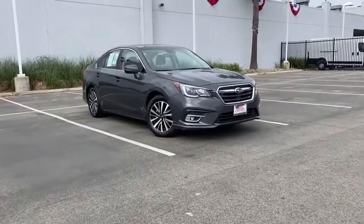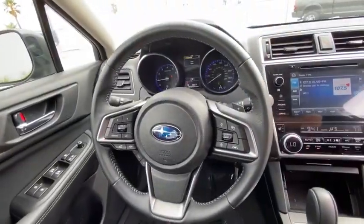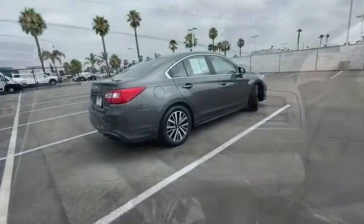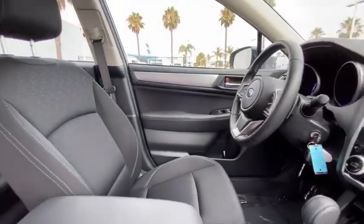Come test drive the 2018 Subaru Legacy. The Subaru Legacy offers a roomy interior and a dynamic drive you feel every second you're in the driver's seat. It's a refreshing alternative to the alternative. This vehicle has less than 30,000 miles. Here are some of this vehicle's great options.